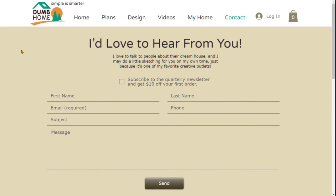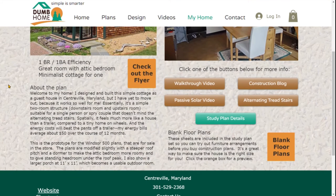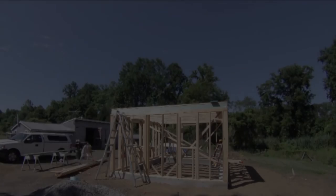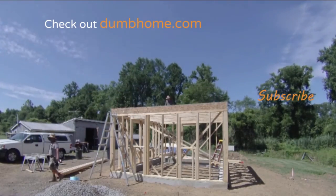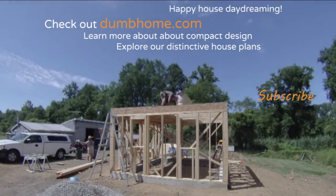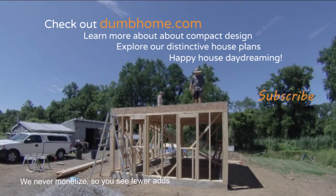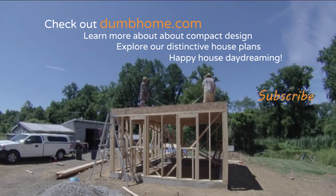If you're still with me, thanks so much for watching to the end. Who would have guessed that I could spend so long talking about a diminutive 420 square foot house? Anyway, happy house daydreaming!